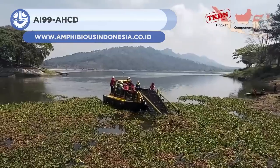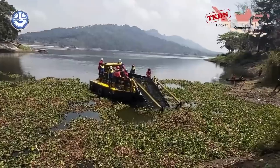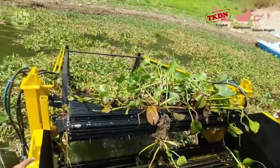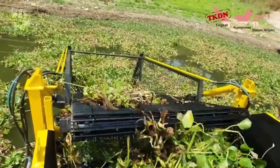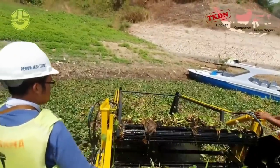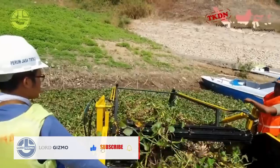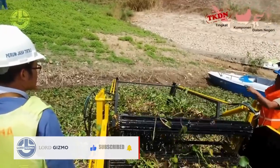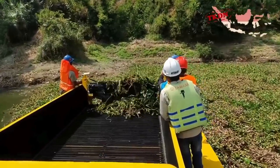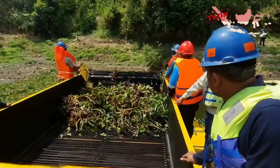Next, we have the AI99-AHCD from Amphibious Indonesia. It's a dredging machine for clearing waterways and lakes of unwanted vegetation like water hyacinths. It has a cutting head that harvests water vegetation and moves them to a conveyor line for further processing. The plants are then moved by a conveyor belt to a boat or containers on the equipment. This machine can operate in shallow waters and leaves minimal impact on the surrounding ecosystem. It is powered by a diesel engine and controlled by a hydraulic system.